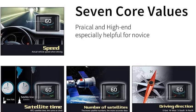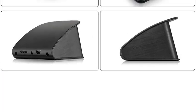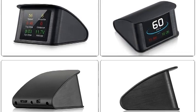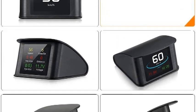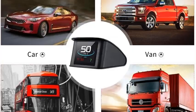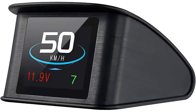The T600 HUD is compatible with every vehicle. It uses an advanced GPS module that doesn't require any OBD2 port, so it can be used with older vehicles as well. Beyond basic readings, the GPS module provides advanced data including speed-up tests and brake performance tests.